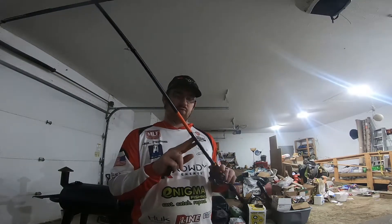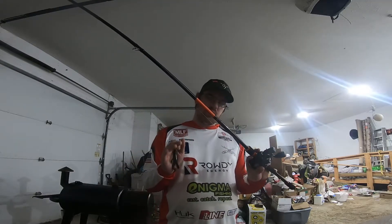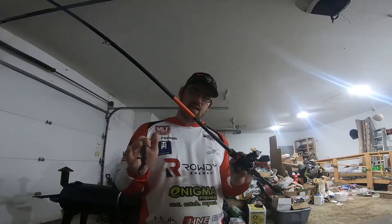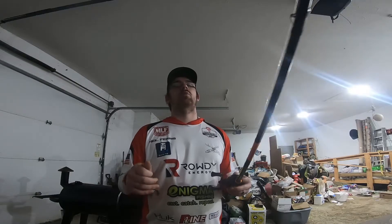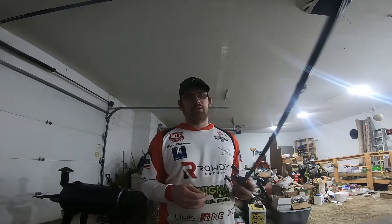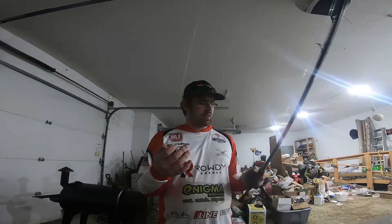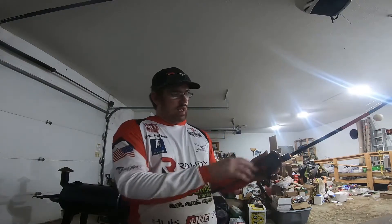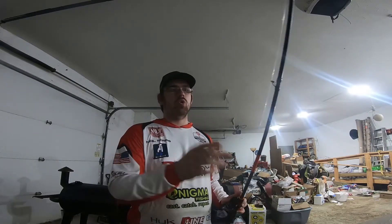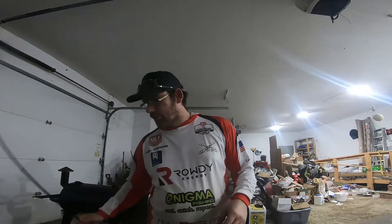I throw this on a newer rod I just bought about a month ago — this is the seven-six medium heavy with a moderate fast tip. A little more backbone than the Favorite Defender that I really like, but super well balanced and super lightweight so I don't get tired flipping all day. I normally throw 15-pound CX or CXX line with a quarter-ounce or half-ounce WOO tungsten flipping weight.